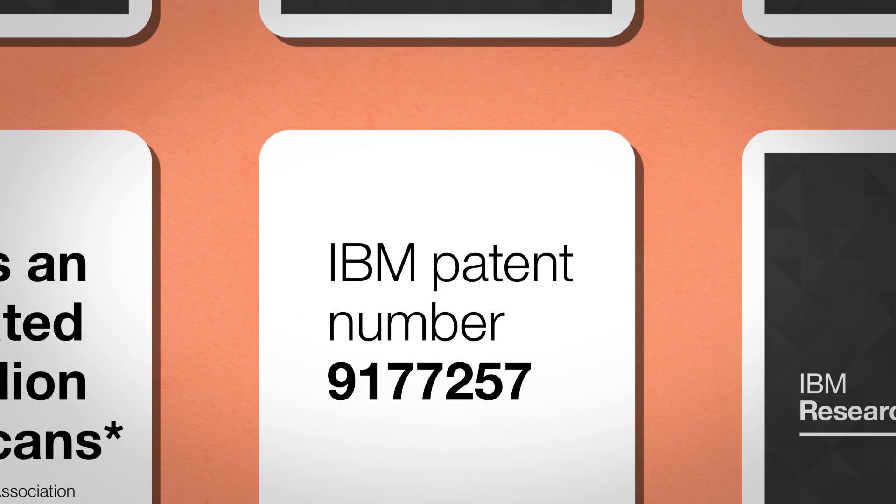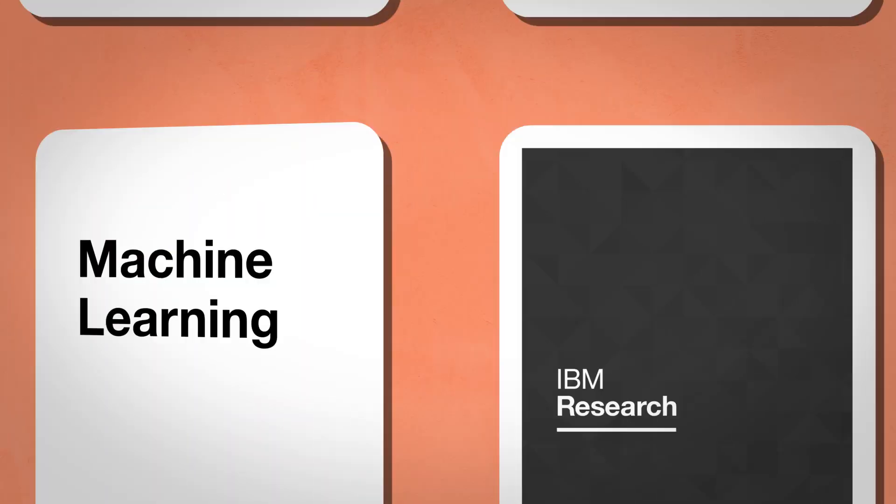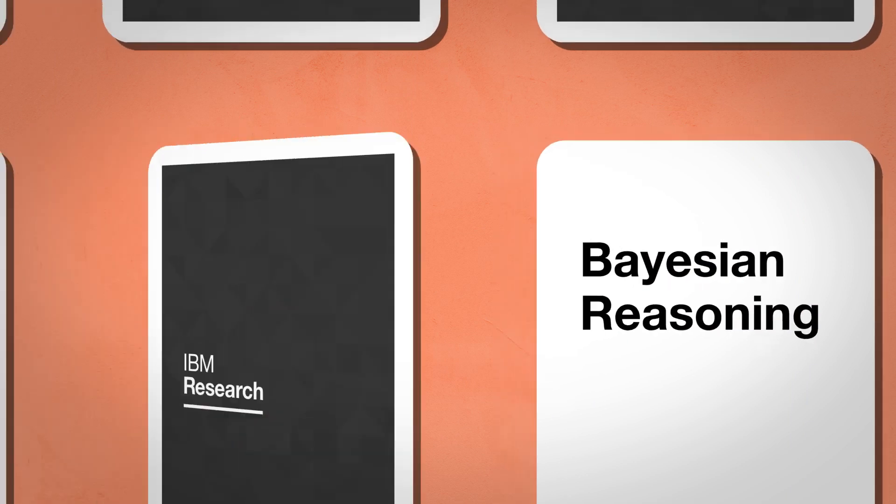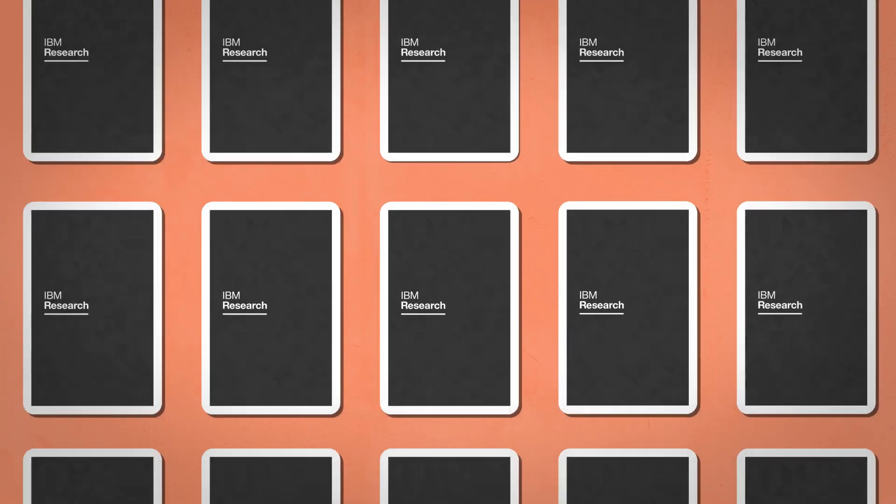Enter IBM patent number 917-7257, the first step in helping us remember. Simply put, it uses machine learning and Bayesian reasoning to hypothesize what you've forgotten. With it, we're one step closer to a cognitive digital assistant.